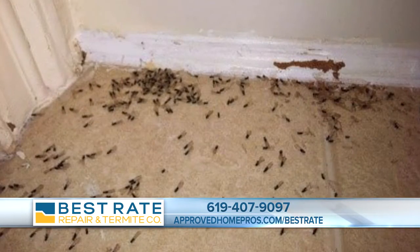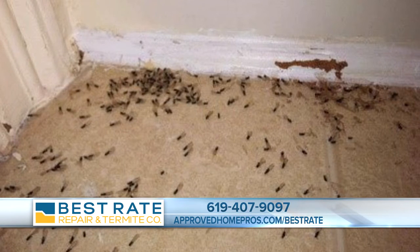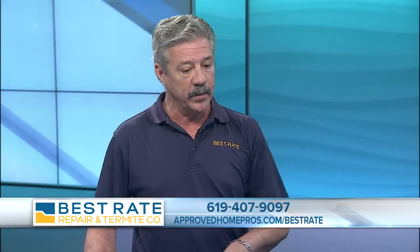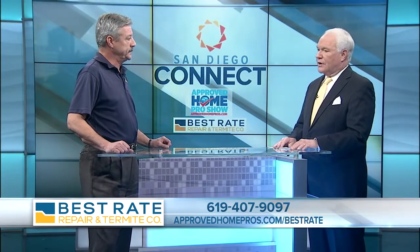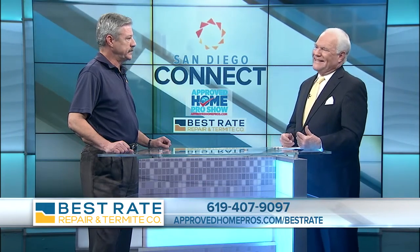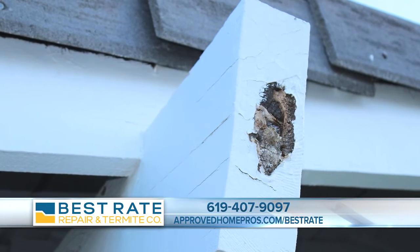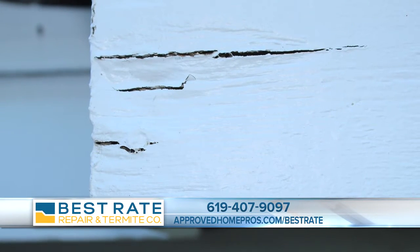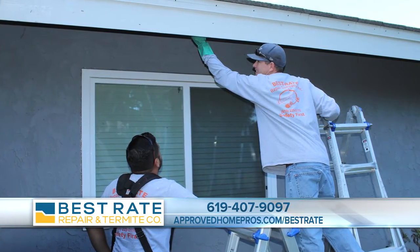How often do they swarm here in San Diego? They swarm twice a year — dry woods and subterraneans — because we have both in this part of the country. They swarm about October and then right in March, which we're coming into season again pretty soon. It's best to inspect at least once a year so you can keep track of it and stay on top of it, so that if you do have them, you're hopefully catching them earlier on and don't have extensive damage.